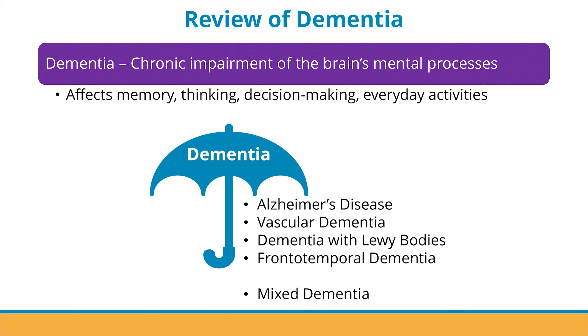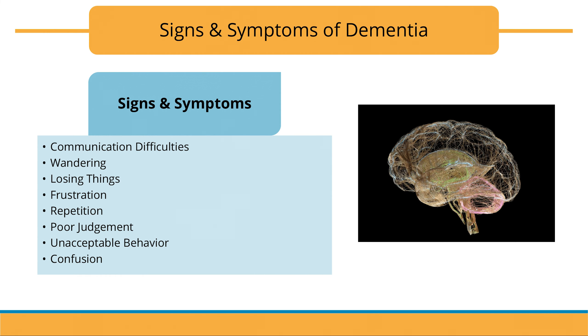The top four most common types of dementia in order are Alzheimer's disease, vascular dementia, dementia with Lewy bodies, and frontal temporal dementia. There is also such thing as mixed dementia, which is exactly what it sounds like — it occurs when a person has more than one type of dementia. Symptoms and signs can differ depending on the type of dementia.